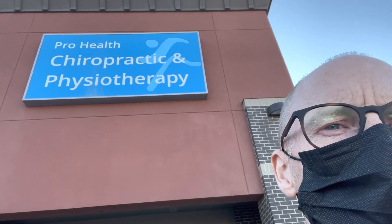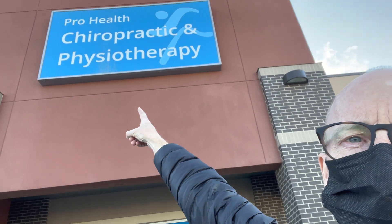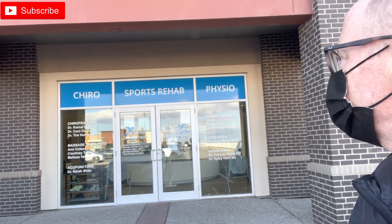Hey everyone, Dog Walker here. Today we're going on the road to visit my friends at ProHealth Chiropractic, Northwest Calgary. Kevin and Amanda are going to show us a few tips and tricks today. Hopefully you learn something from these guys - they are the best.